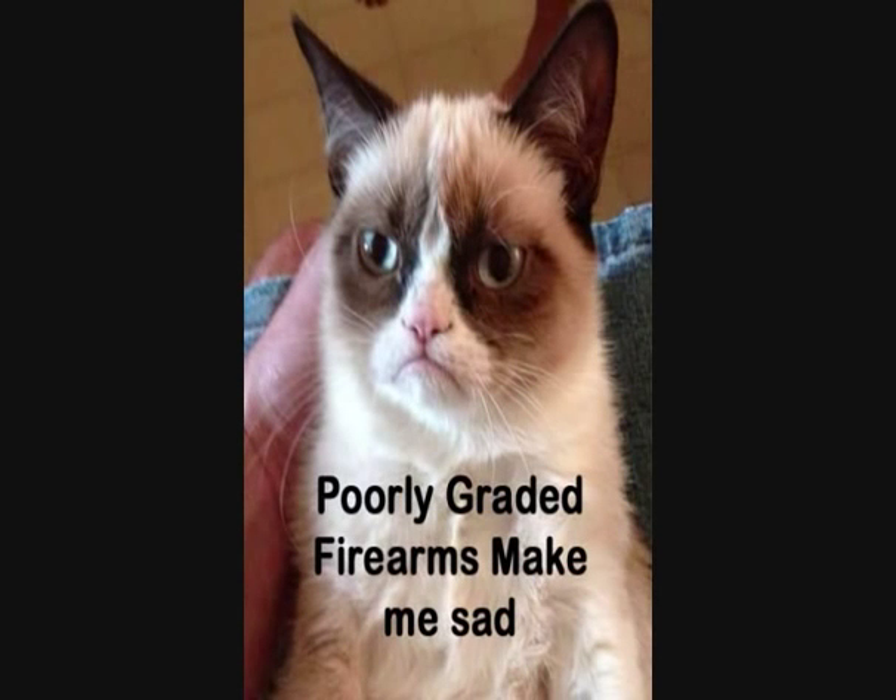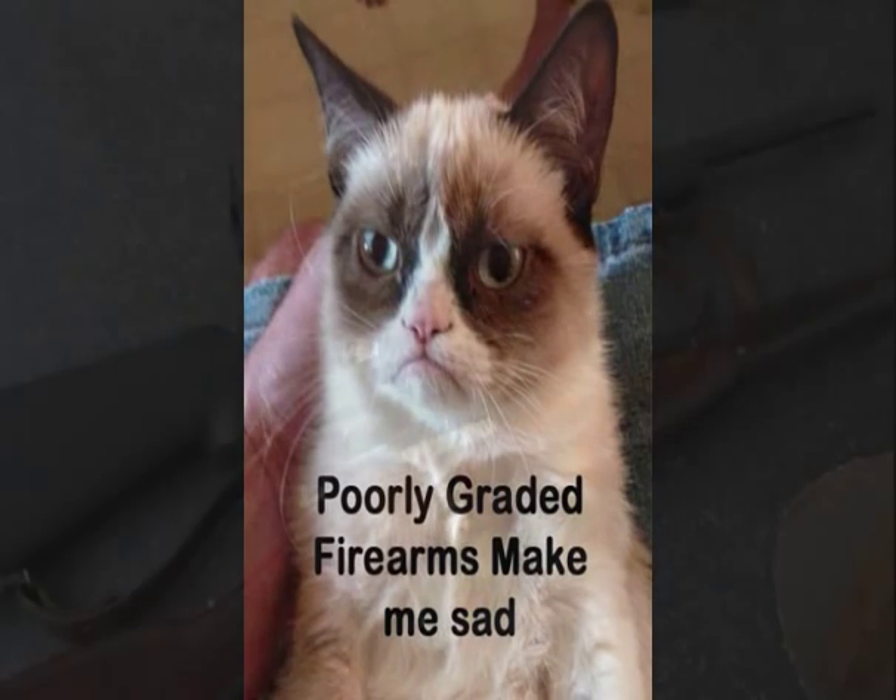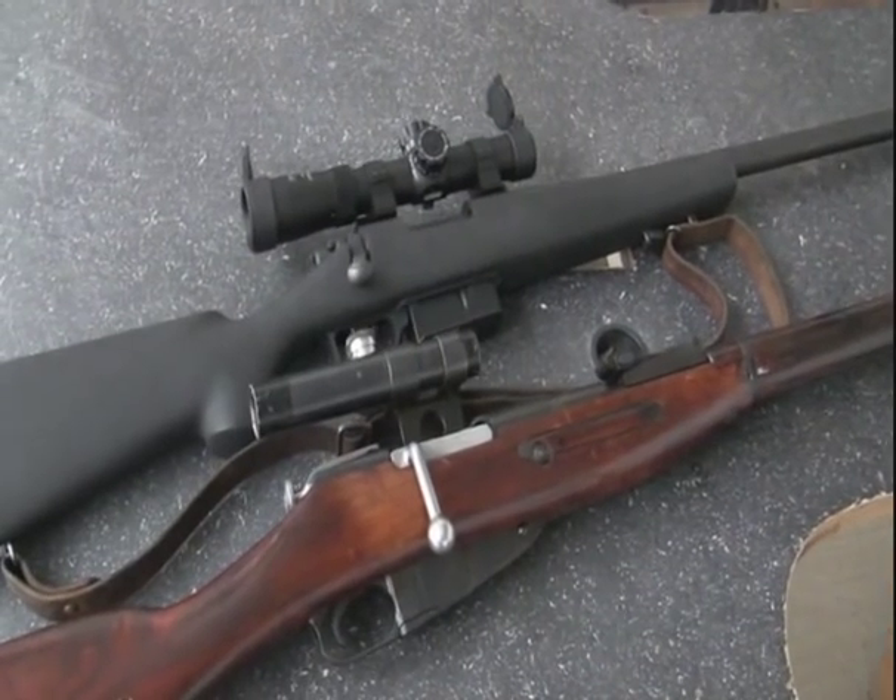Hello everybody, Rightful Cherry here. I just want to take a few minutes to talk to you a little bit about the grading of firearms.